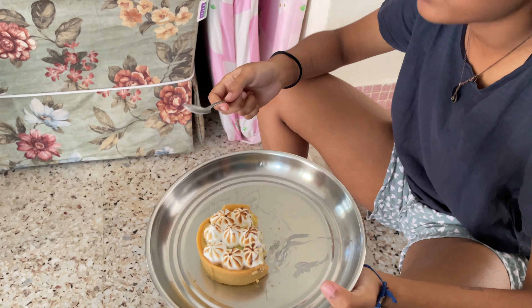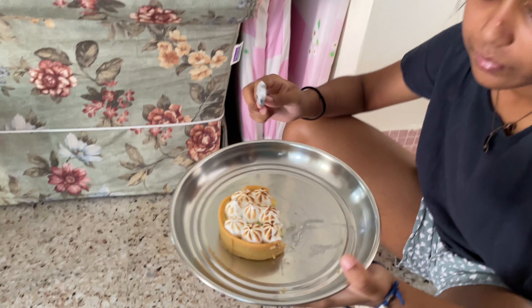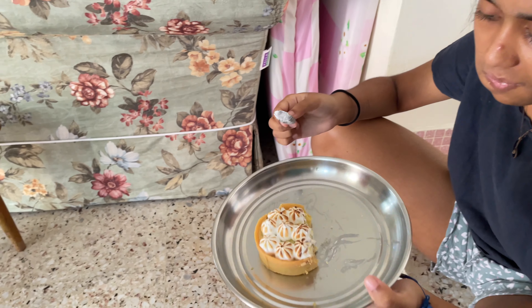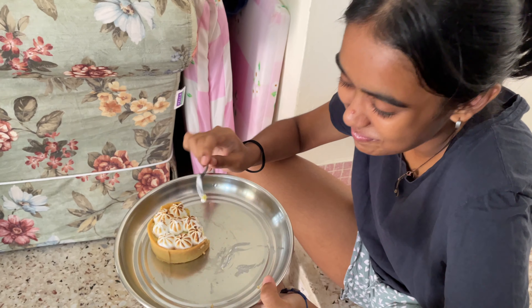Trying a cinnamon tart — actually a lemon tart with whipped cream and a crust. Is it good? Yeah, very nice. You recommend it? Yeah.